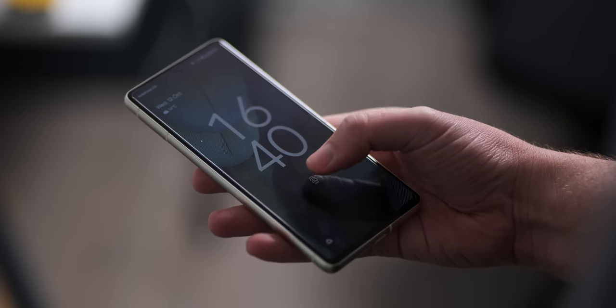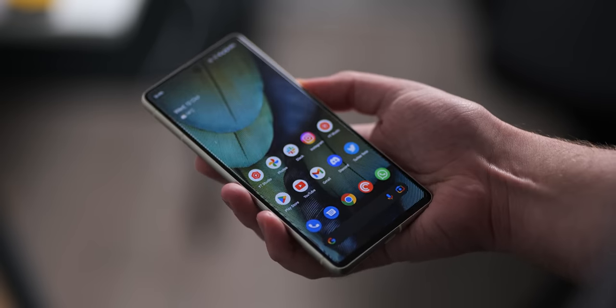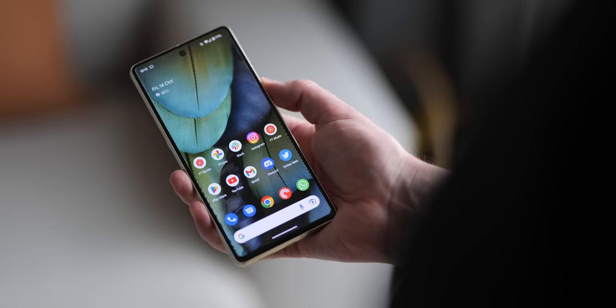Something I've noticed in this early stage is that when using a screen protector, the new in-screen fingerprint scanner is far faster and more reliable than last year. That's probably nice to hear for those who had problems with the Pixel 6 and 6 Pro — not that I had any major issues personally. I just thought it was a bit slow, although reliable for me.